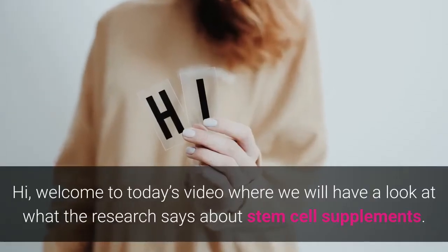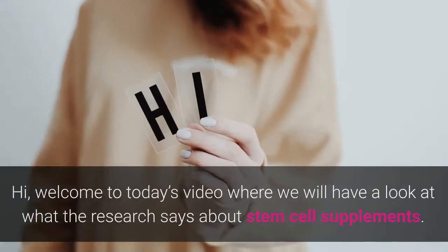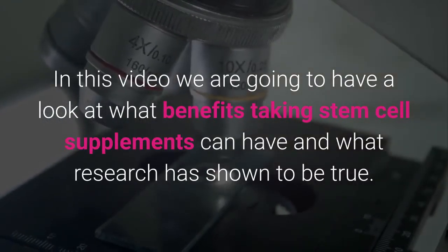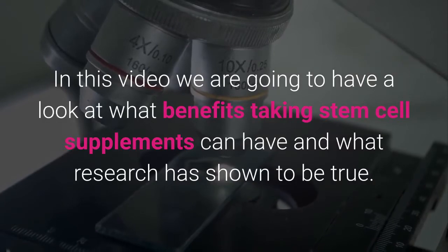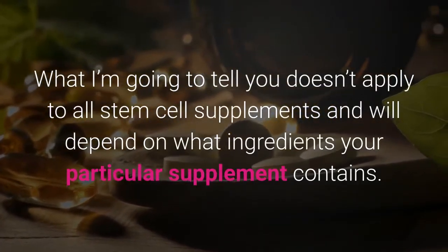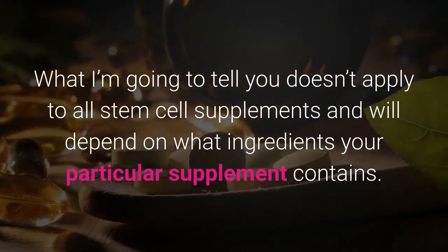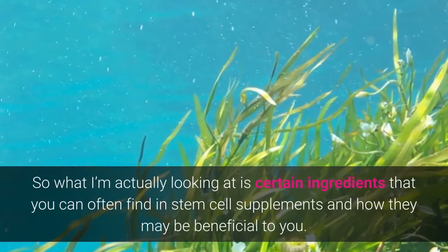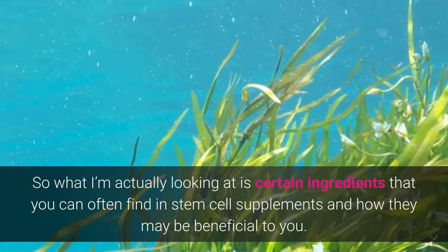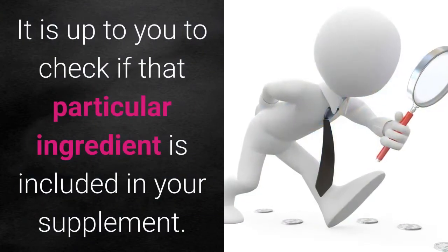Welcome to today's video where we will have a look at what the research says about stem cell supplements. We're going to look at what benefits taking stem cell supplements can have and what research has shown to be true. What I'm going to tell you doesn't apply to all stem cell supplements and will depend on what ingredients your particular supplement contains. I'm actually looking at certain ingredients that you can often find in stem cell supplements and how they may be beneficial to you.